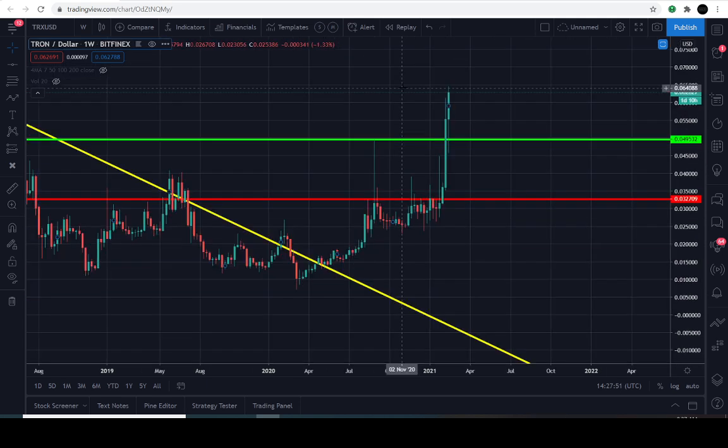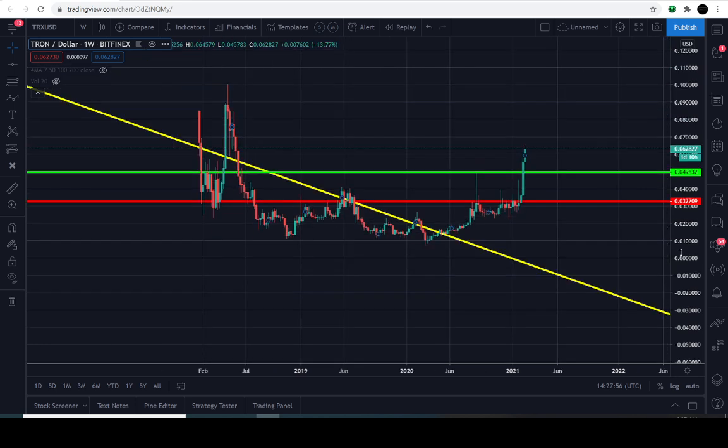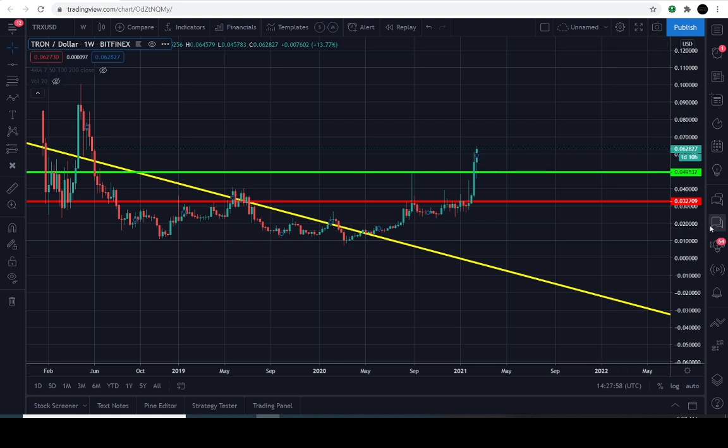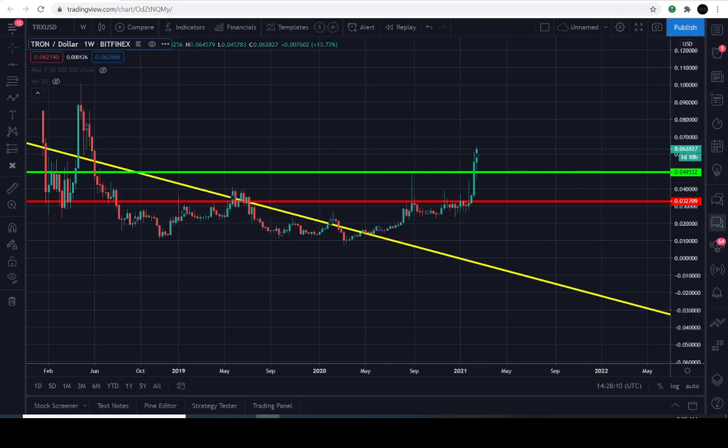That's pretty much all we have for this — you have the time frame, you have the target. Do I think it's going to continue higher? I don't see why it would stop at this point. The line in the sand is 4.9 cents, up to six months, 56 percent potential gain in the portfolio on this. Everything looks fine to me — let me know what you guys think down in the comment section. This is Napoleon Macro and we're going to go ahead and cut out here.